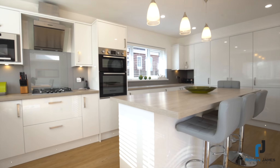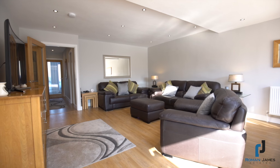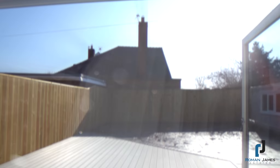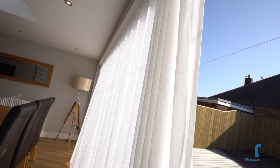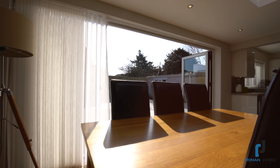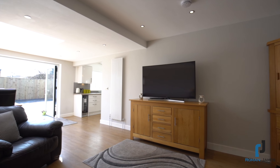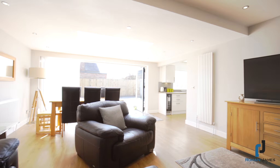This property has undergone a phenomenal renovation, creating a truly unique living space to the rear, with bifold doors spanning the full width of the dining area, a ceiling lantern allowing natural light to pour through into the property, and an opening that takes you through to an absolutely incredible, fully fitted breakfast kitchen.